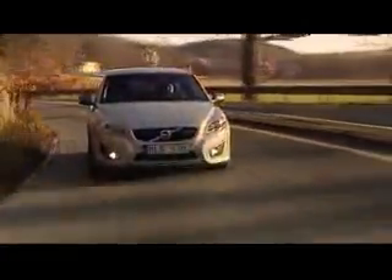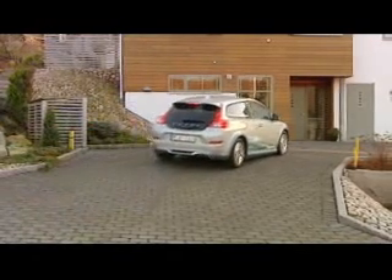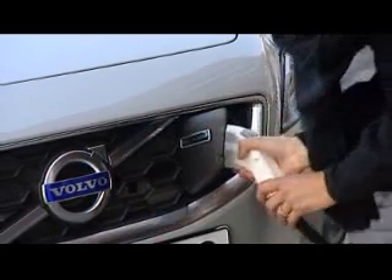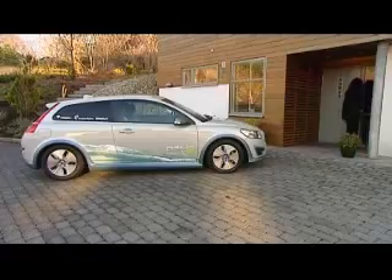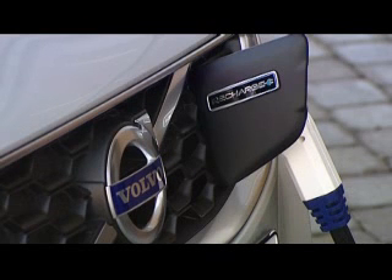The car accelerates from 0 to 100km an hour in less than 11 seconds and fully charged has a top speed of 130km an hour. As early as next year, Volvo Cars hopes to have a test fleet of electric cars in order to actively study how these cars are used — investigating the various impacts in terms of battery life, battery capacity versus how you use the car, the topography and also the climate.